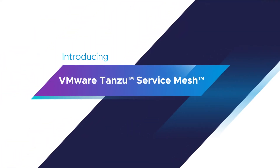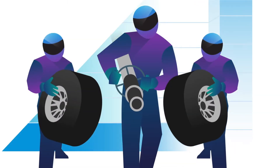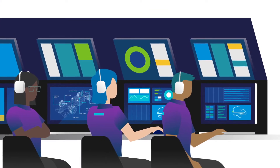Introducing VMware Tanzu Service Mesh. Built on VMware NSX, Tanzu Service Mesh works behind the scenes to get you to the finish line consistently.